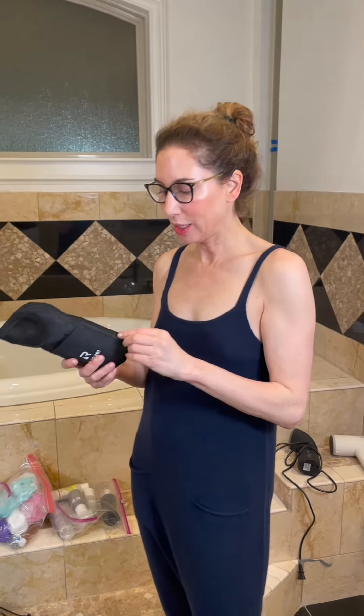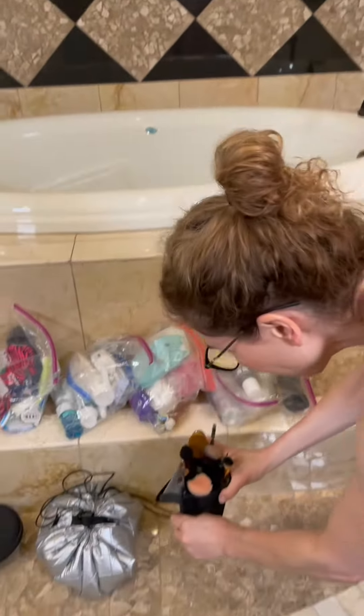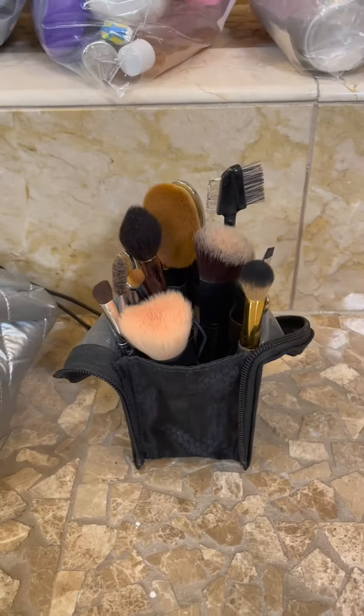I'll tell you what else is essential — it's a brush holder from Amazon. You flip it and then your brushes sit on the sink. How fantastic.